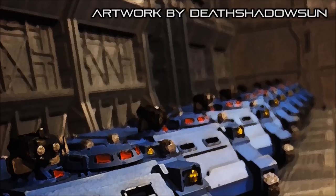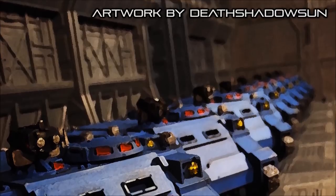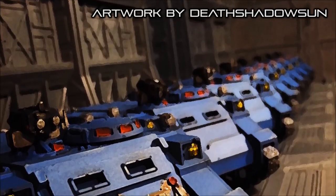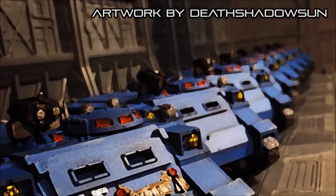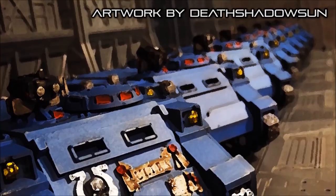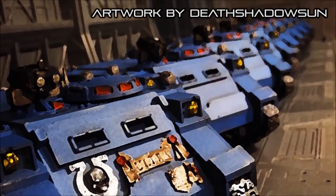Incredibly adaptable, Rhinos can be manufactured in almost any location with resources suitable for construction. Though most Rhinos are made of bonded ceramite over a plasteel hull, they can also be constructed using other composite carbon compounds or hardened steel, depending on the available resources at a given location.